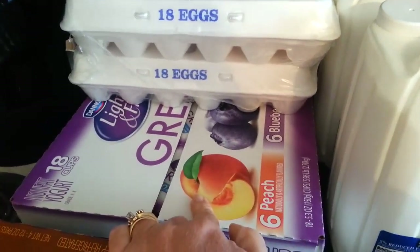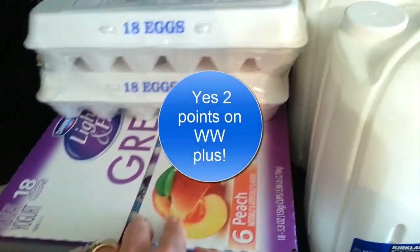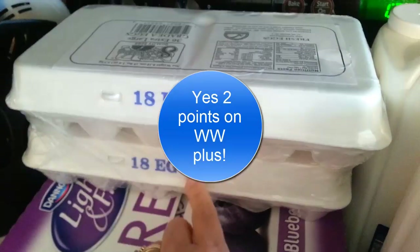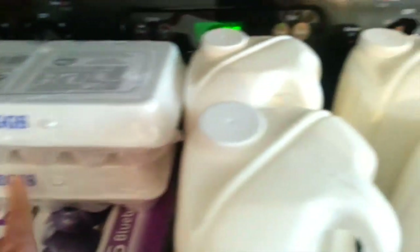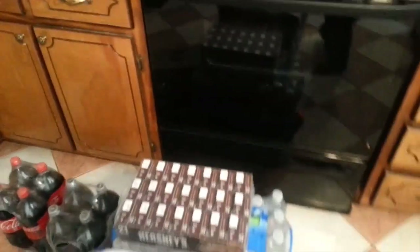A box of yogurt — I like to have these for breakfast, I think they're two points per cup, which makes it really good with a banana, it's a very good option. 18 eggs, the two-pack of those, and our normal four gallons of milk.